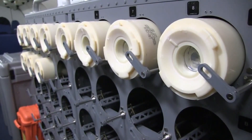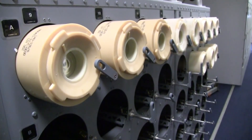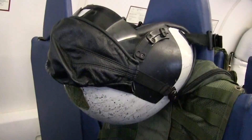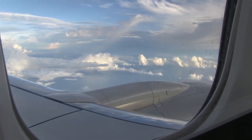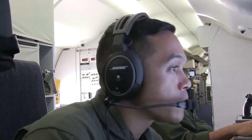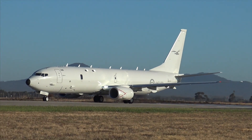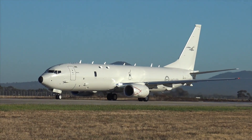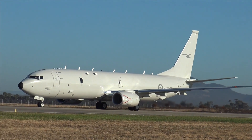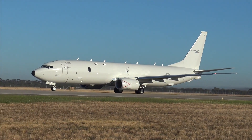There are currently more than 140 P-8s in operation in two variants, including the P-8A, which is operated by the United States Navy, the Royal Australian Air Force, and the United Kingdom's Royal Air Force, while the Royal Norwegian Air Force, the Royal New Zealand Air Force, the Republic of Korea Navy, and the German Navy have also recently adopted the platform. The Indian Navy operates the modified P-8I, which features two major components not fitted on the P-8A: a Telephonics APS-143 ocean surface radar and a magnetic anomaly detector.